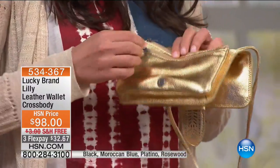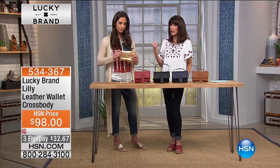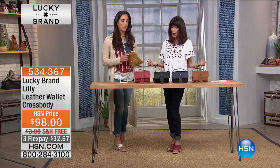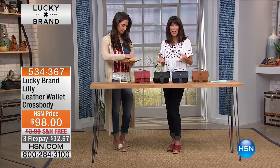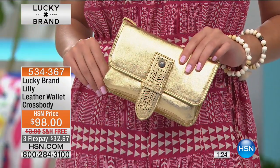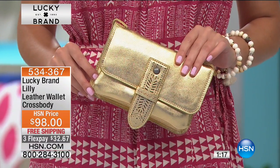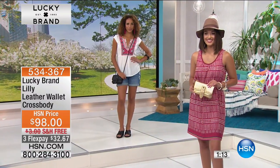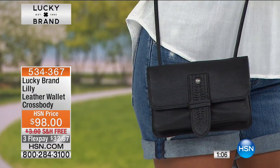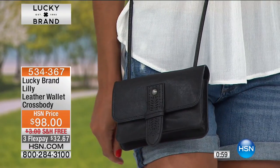A lot of storage in this bag. Nine times out of ten you're running out taking the kids somewhere, going to the supermarket, sightseeing — you don't want to carry a huge bag. But the issue with many crossbodies is not enough space. Here you get great organization. It's seven and three-quarter inches long and about five and a quarter inches in height. You can tuck the strap in or pull the whole strap out and carry it as a clutch. All leather with laser-cut detailing. $98 with free shipping.